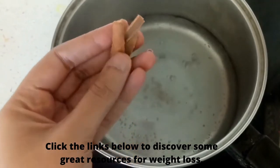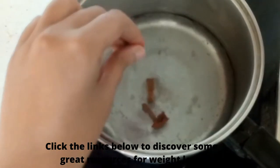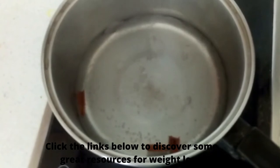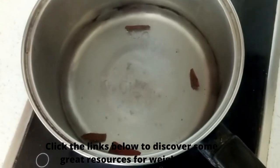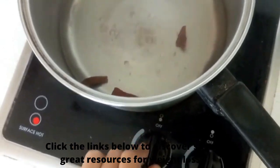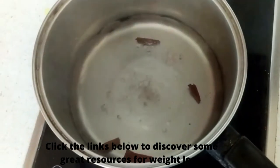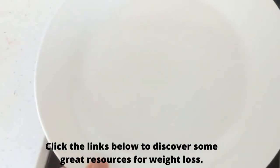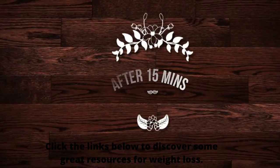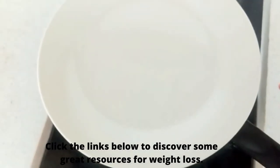Once the water has come to a boil, add two to three sticks of cinnamon and boil for another two to three minutes. After three minutes, switch off the flame, put a lid over it, and allow it to cool down completely. Once cooled, pour it into a glass.